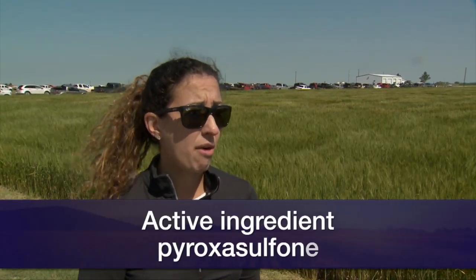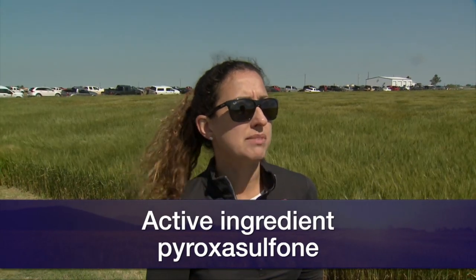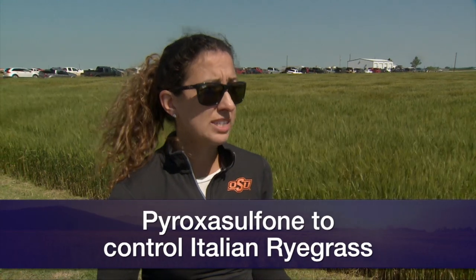The main products we're talking about — and these aren't the newest, they've been around for a couple of years — on the pre-emergent side, we're looking at different products that have the active ingredient pyroxysulfone in them. Zidua and Anthem Flex are the two products, and we're having a lot of success with growers putting these products down delayed pre-emergence to control Italian ryegrass.